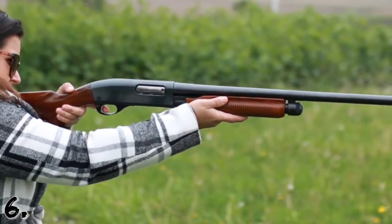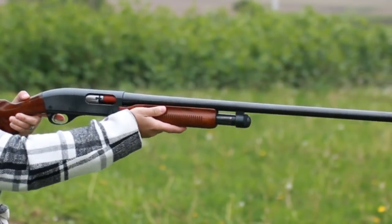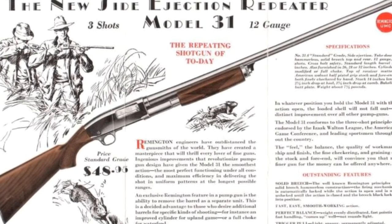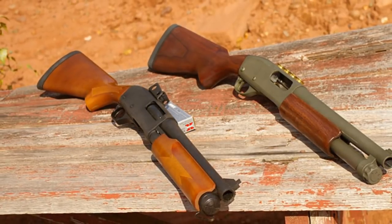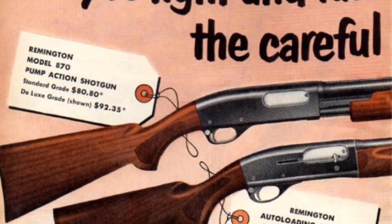Number six: sales of the Remington 870 have been pretty good over the years. They reached 2 million guns by 1973 — 10 times the number of the Model 31, the shotgun that it replaced. As of 1983, the 870 held the record for the best-selling shotgun in history with 3 million sold, and as of 2009 they had sold over 10 million models of the Remington 870.